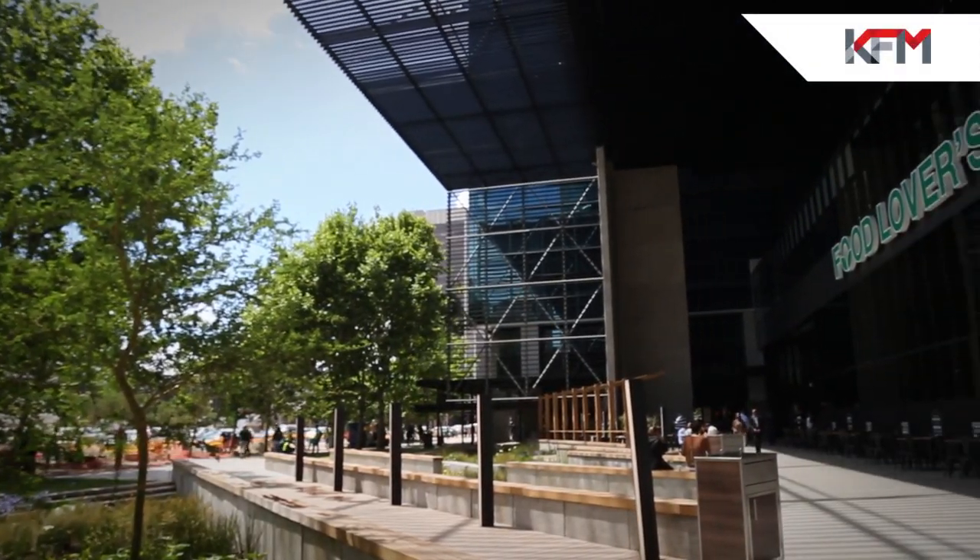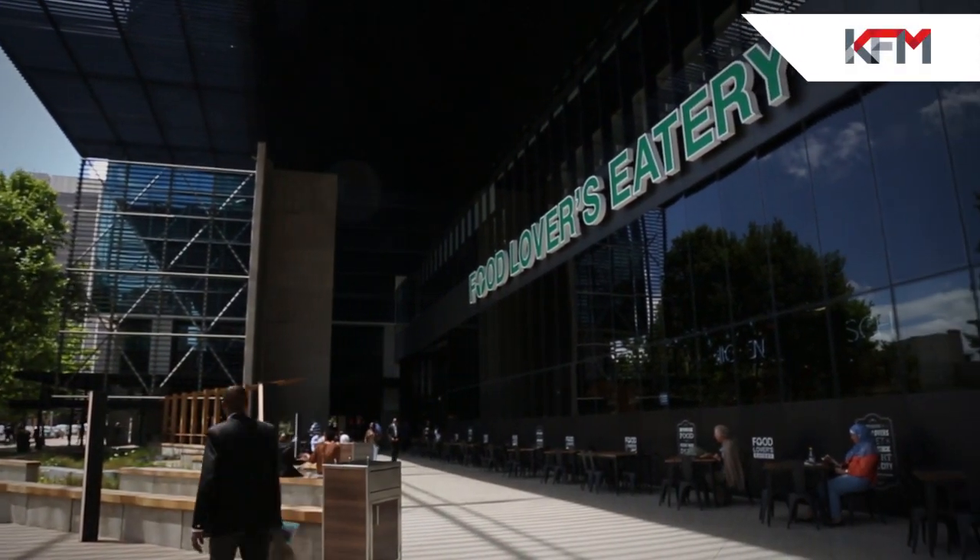I get really excited when new things happen in Cape Town. This being the latest addition to the CBD, it's Food Lovers Eatery. What can you expect? Well, the freshest of foods prepared daily by superb human beings. Let's go have a look inside.